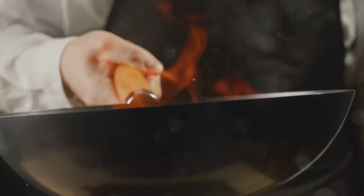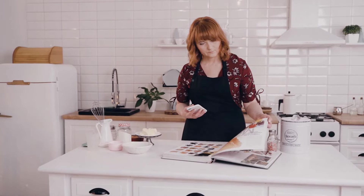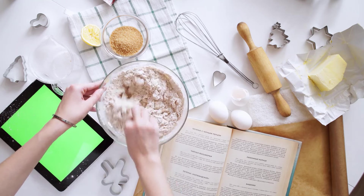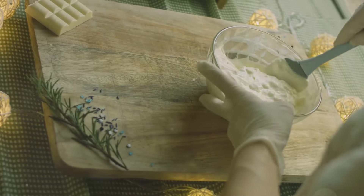Like many of you, I love to experiment in the kitchen. I'm always searching for new flavors and unusual combinations. So when I stumbled upon a recipe for mushroom chocolate cake, I was intrigued. Could mushrooms really work in a sweet dish? I had to find out.